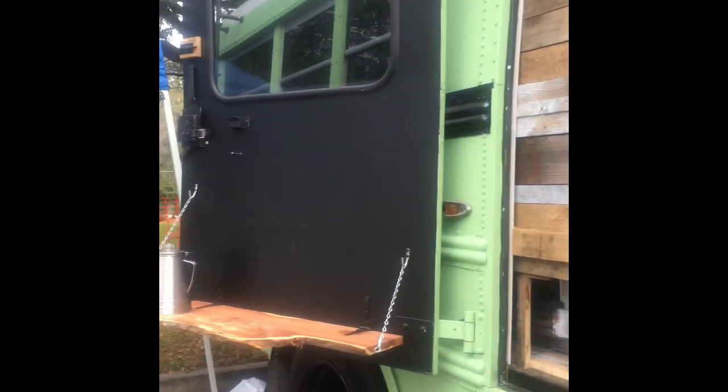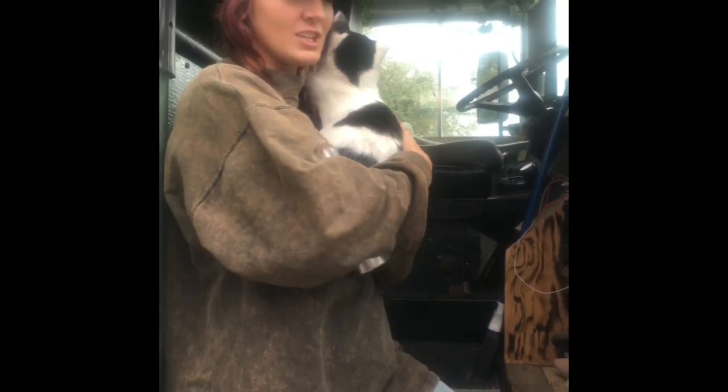This is my bus, Tater Tot. I just moved in a few weeks ago. It's about 23 and a half feet long. Me and my two cats live in here.